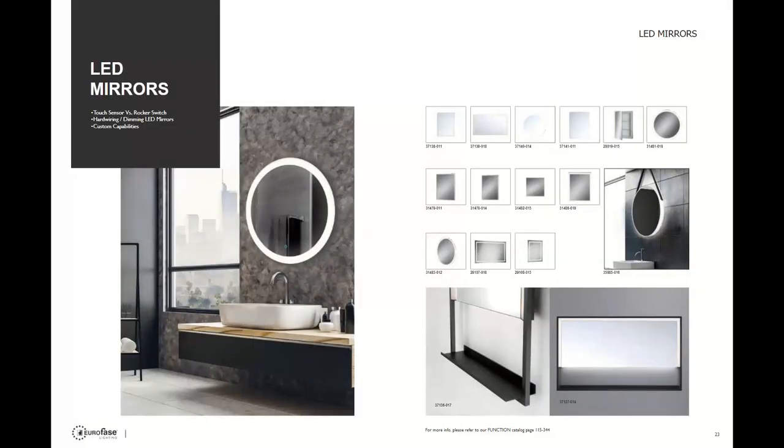LED mirrors are really relevant in both the residential and commercial sector for Euroface. The features include either a touch sensor or a rocker switch — the touch sensor is integrated into the mirror face and controls on, off, and dimming, while the rocker switch is on the outer frame for on/off or preset Kelvin options. The mirror material is distortion-free glass and is copper-free, meaning the mirror provides clarity of image and will not corrode to black along the edges due to high humidity — something often seen on other mirrors. Many CCT options are also available.